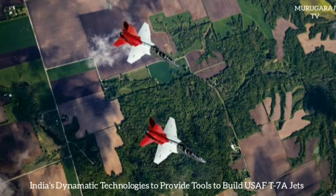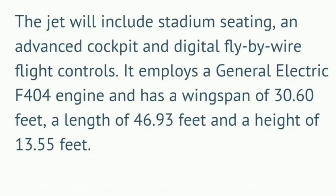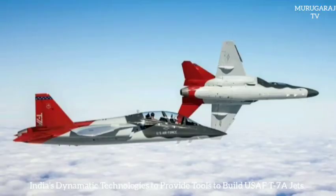The T-7A's design includes provisions for growth as requirements evolve for additional missions, such as an aggressor light attack fighter variant. The jet will include stadium seating, an advanced cockpit, and digital fly-by-wire flight controls. It employs a General Electric F-404 engine and has a wingspan of 30.60 feet, a length of 46.93 feet, and a height of 13.55 feet.